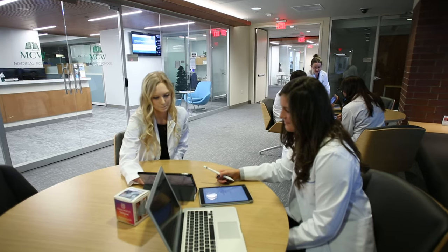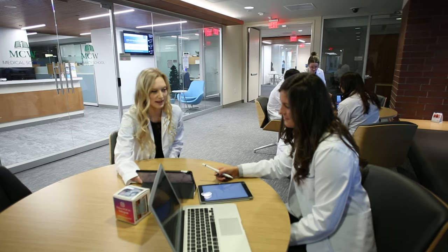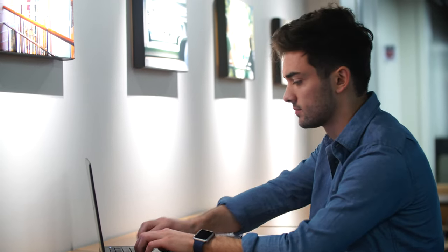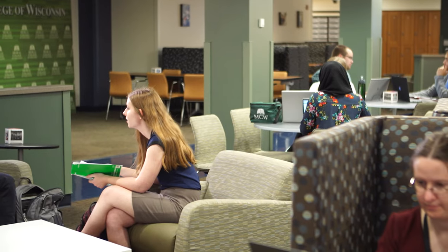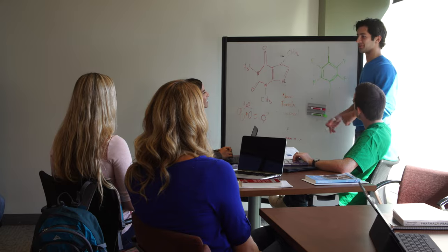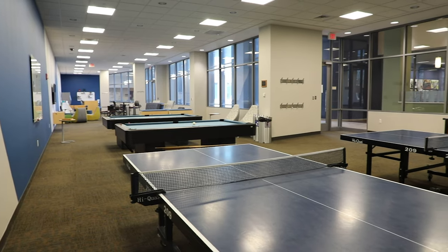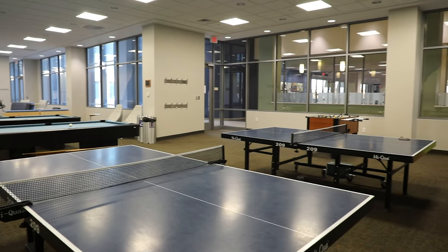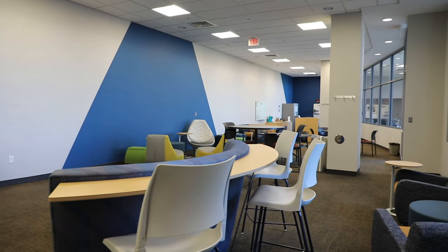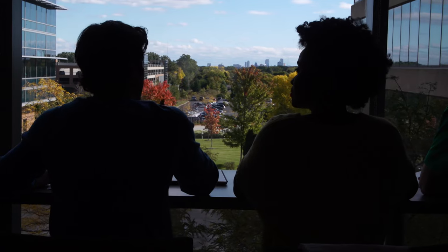The MCW Milwaukee campus hosts a large variety of student spaces for collaborative or independent study, socialization, and recreation. These spaces range from private study rooms to comfortable open areas, including a newly renovated student lounge accessible to pharmacy, medical, and graduate students at MCW. We can't wait for you to join us on campus!